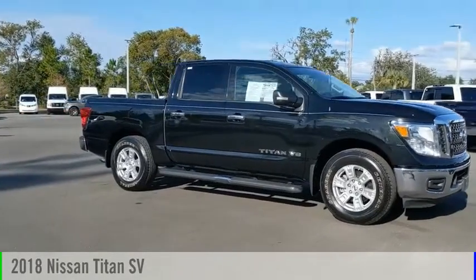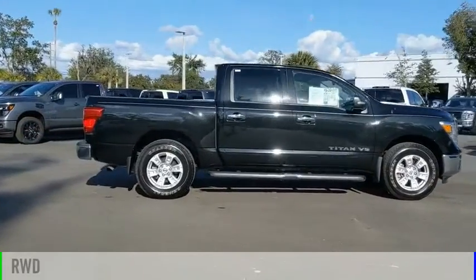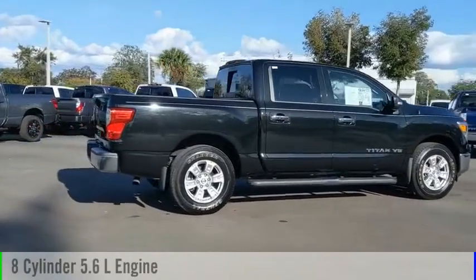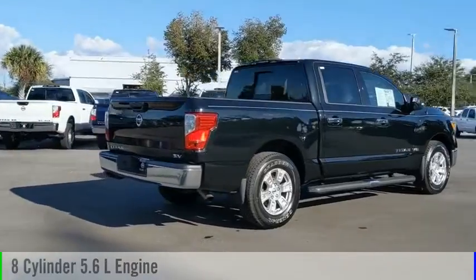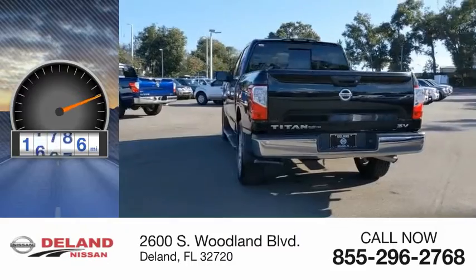Take a ride in the 2018 Titan. This vehicle is powered by a rear-wheel drive, 8-cylinder, 5.6-liter engine and comes with an automatic transmission. This vehicle has less than 20,000 miles.